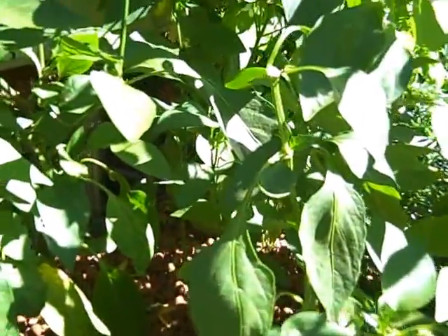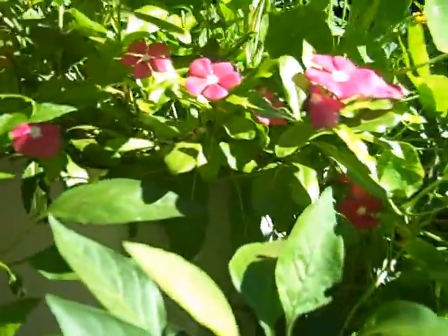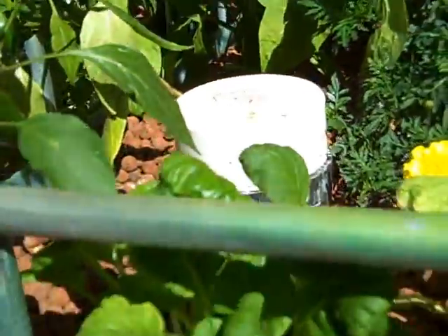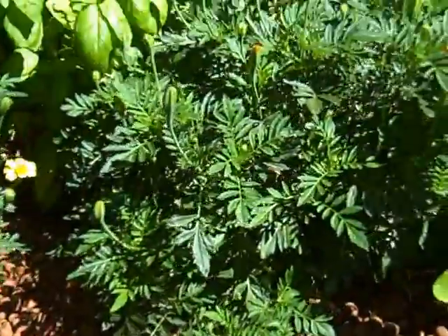Let me just tell you how yummy they are. Now we've got peppers — so good, all kinds of sizes, because they're in continual growth. Basil. Mustard greens. Trying some different things to see how well they work.